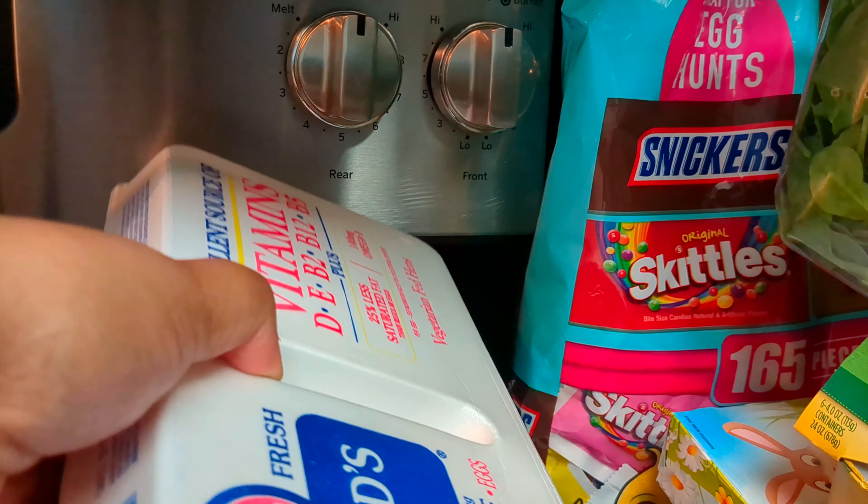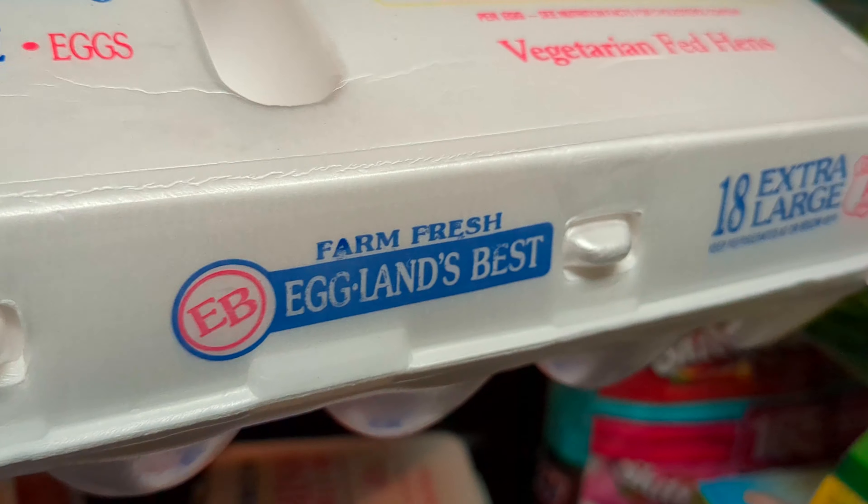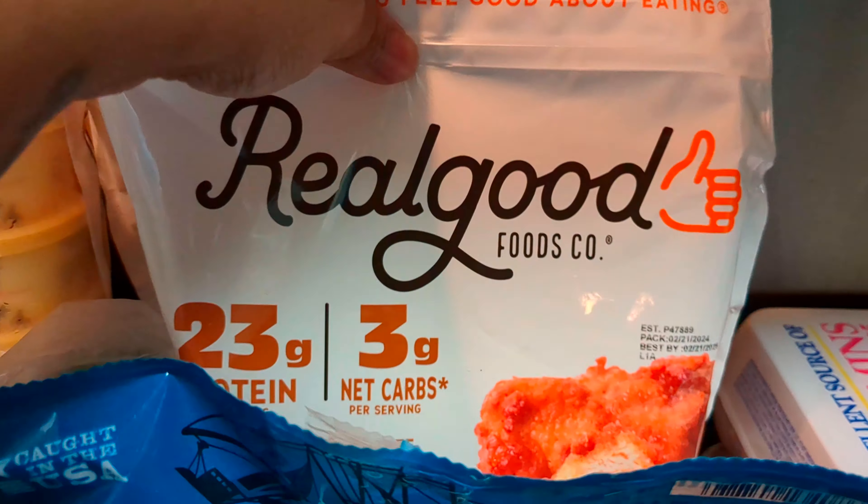I have two packs of the Eggland's Best Eggs — it comes with 18 eggs. Got to make sure I have enough eggs to boil for Easter.